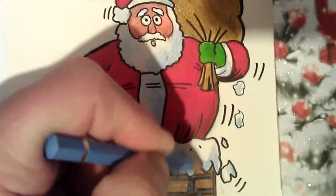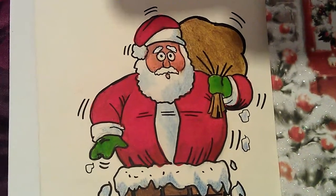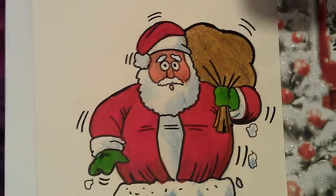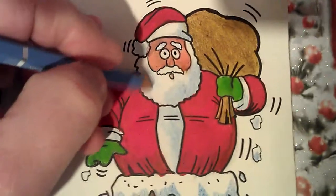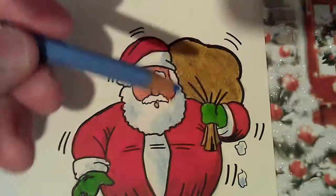This is just a quick video to show you the little drawing I'd done. Just used my sharpies for this and colour pencil.